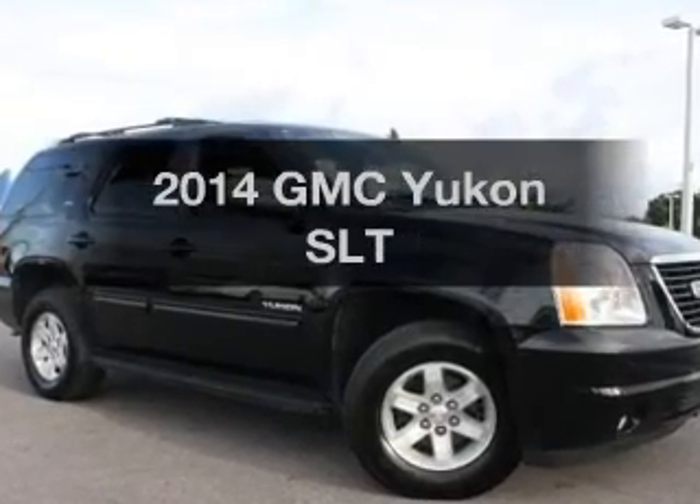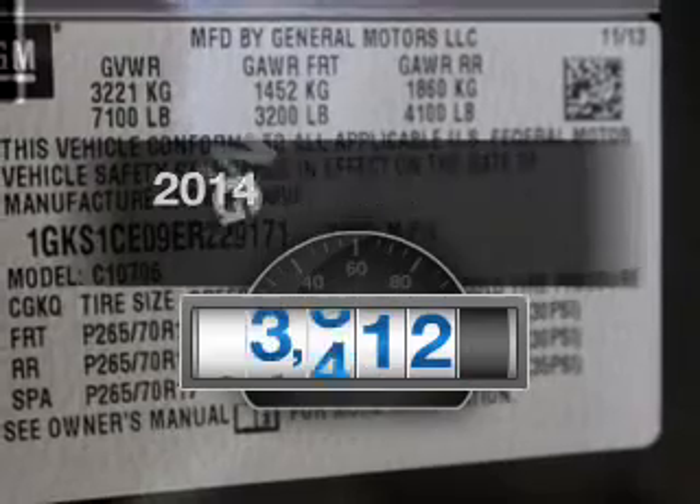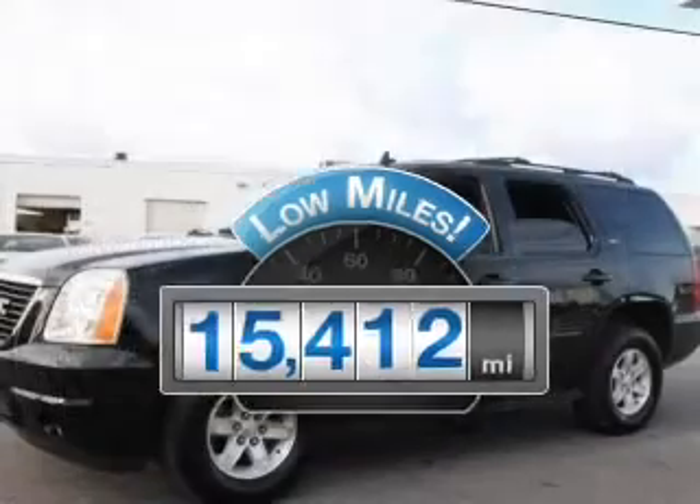Introducing the 2014 GMC Yukon. This is the set of wheels you've been looking for. Why worry about high mileage? Choosing a ride with lower mileage is the right choice for your busy life.